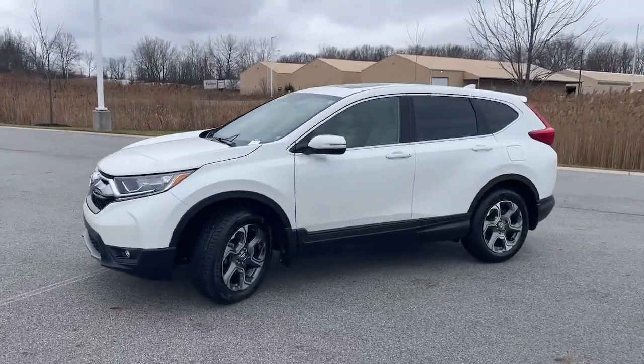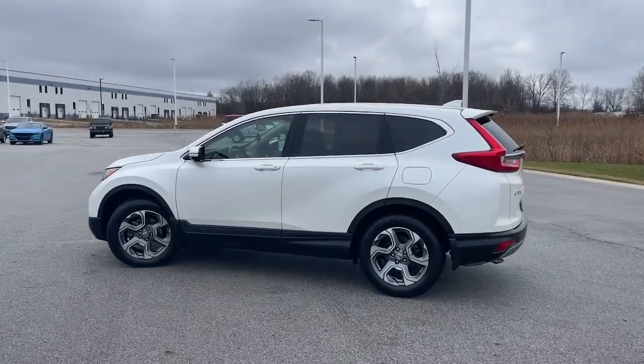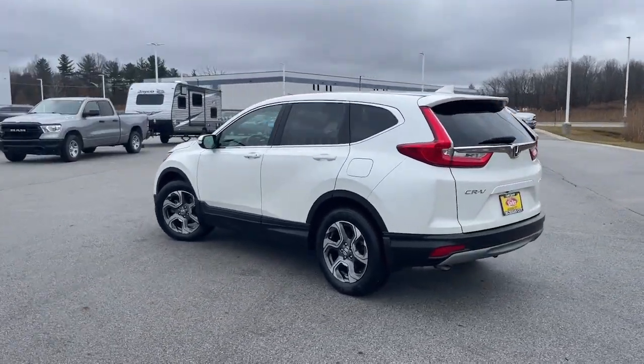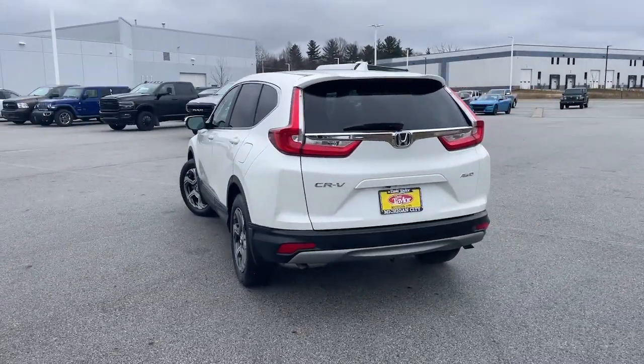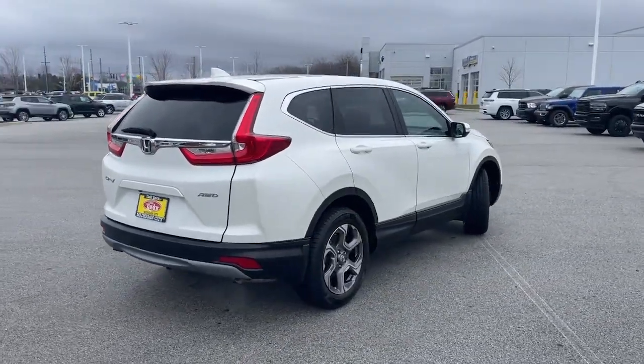Your next car could be the 2018 Honda CR-V. With less than 60,000 miles on the odometer, this vehicle stands out from the rest. Take a closer look at this stylish and up-for-anything CR-V.